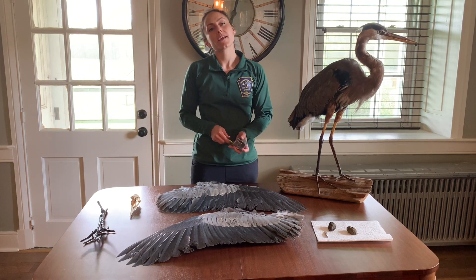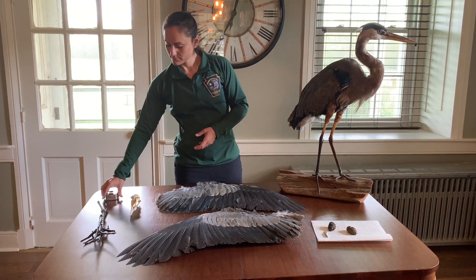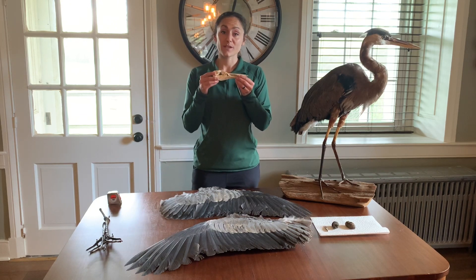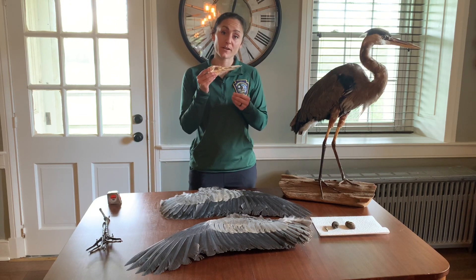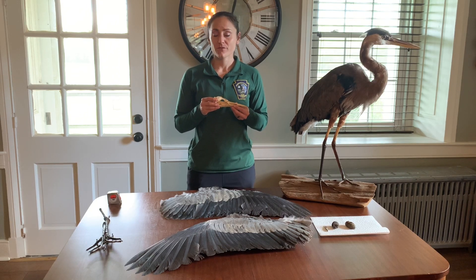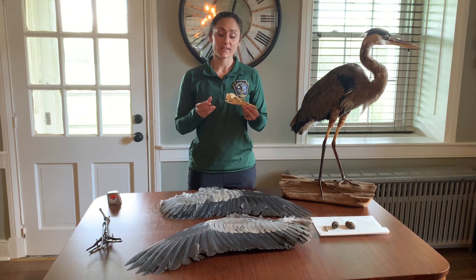Usually your wingspan is somewhere around your height. Great blue herons have long, sharp bills they use to help catch and pierce their prey. They eat a variety of critters, including fish, frogs, snakes, insects, and even rodents.